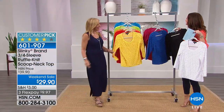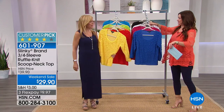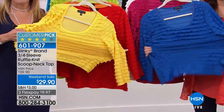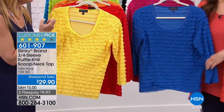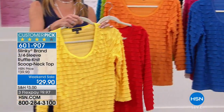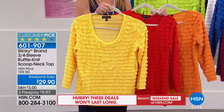Jackie comes out looking beautiful as always. She's wearing a solid maxi dress that's coming up at the beginning of the next hour. Looking at this stretch ruffle detail — aren't these beautiful? First of all, this ruffle takes color so beautifully. Today you have a rainbow of colors. That yellow is like a sun yellow, beautiful and bright.